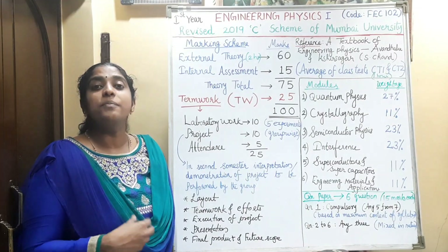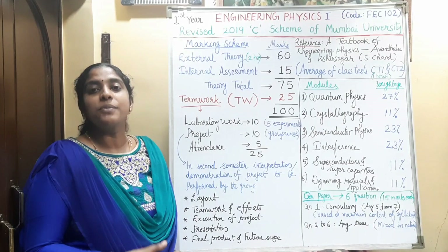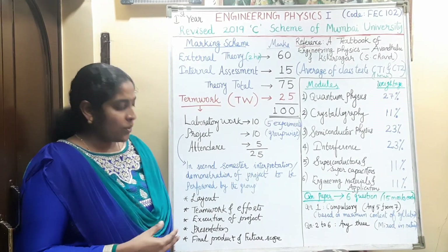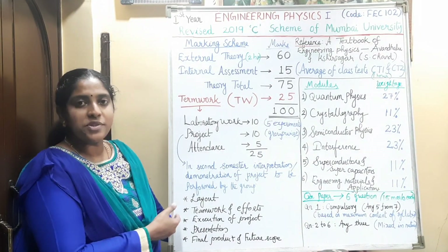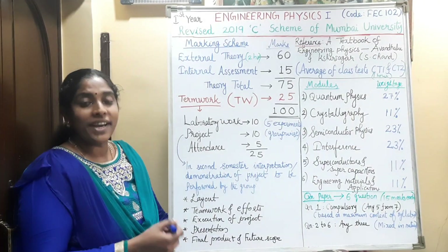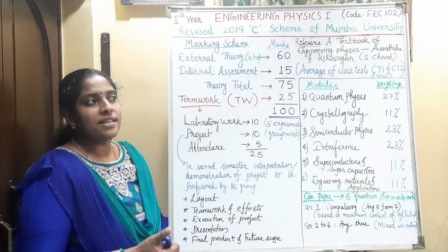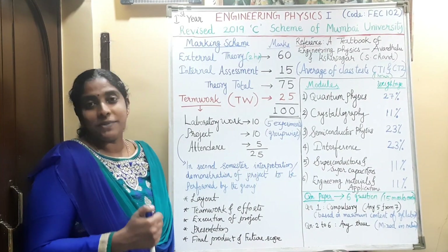In the second semester, you have to make a working model of that project, and the demonstration of that project is to be performed by the group. Based on the layout of the project, teamwork and efforts, execution of the project, presentation, final product, and future scope, you will get the mark. It is a team project, so you have to keep the team spirit.